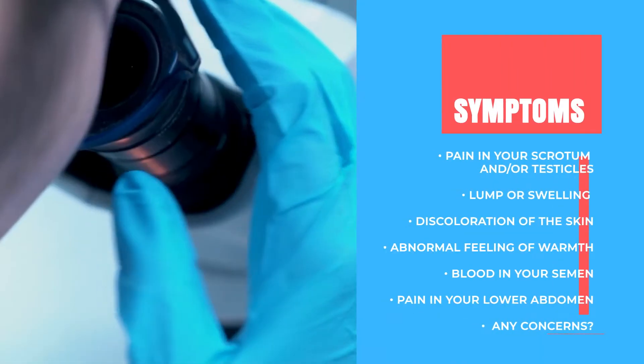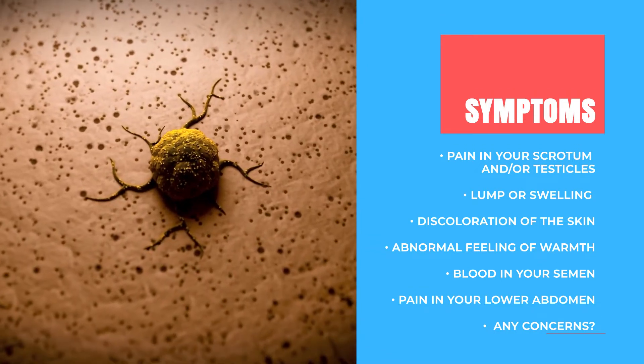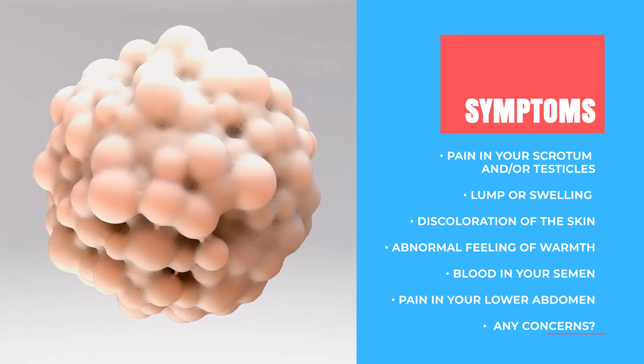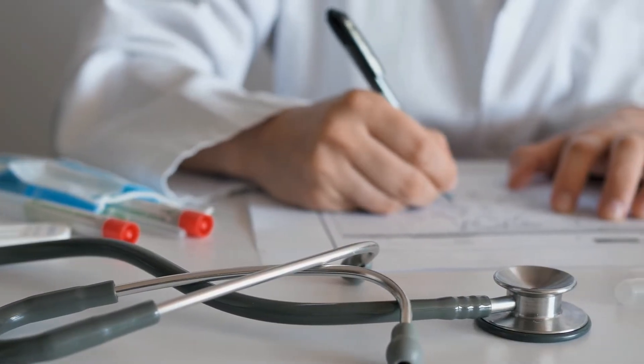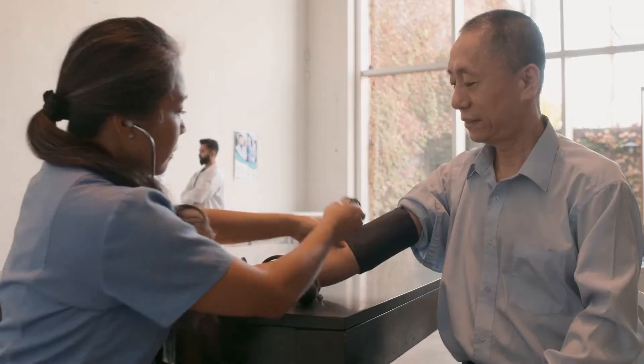When should you contact your doctor? Do you experience pain in your scrotum or testicles? Do you feel a lump or swelling in your testicle? Do you have a discoloration of the skin on your scrotum, an abnormal feeling of warmth in your genital area, blood in your semen, or pain in your lower abdomen? Or do you have any concerns? Then please contact your doctor. They can help find the extent of your symptoms and the underlying cause by reviewing your medical history, current symptoms, and medications, and may perform a physical examination, urine and blood tests, or an ultrasound. Your doctor might also refer you to a urologist.